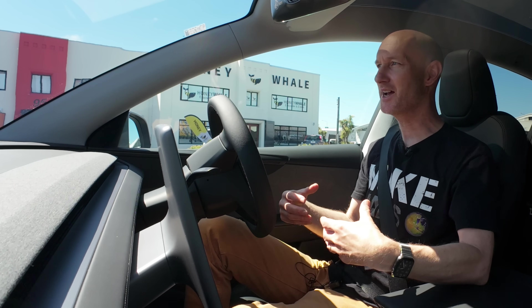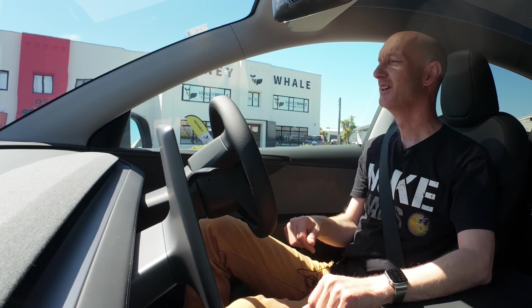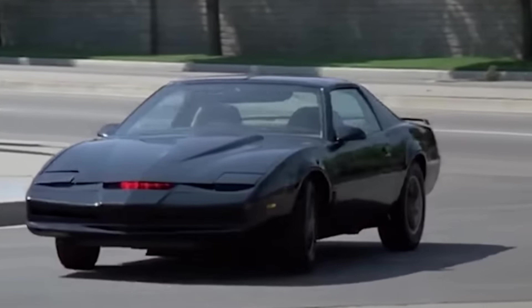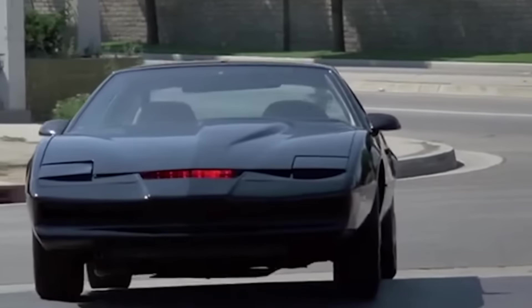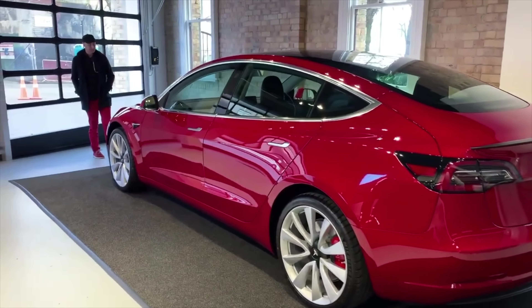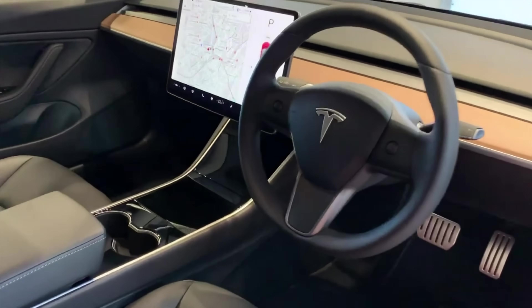Hello and welcome back to the channel. Today I'm going to be testing some technology in a car — full self-drive technology supervised by Tesla. It's something that's been promised for a long time. I bought full self-drive on my Model 3 in 2019, six years ago, and I still haven't got it yet.